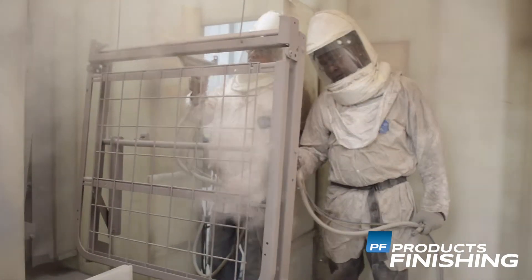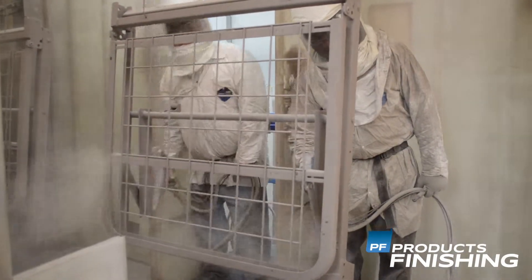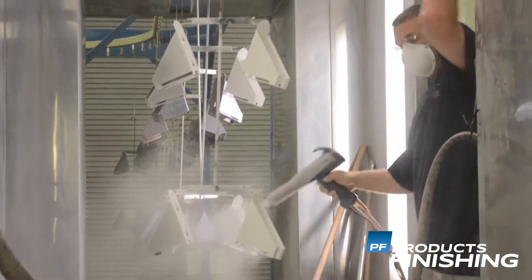aluminum extrusions, hardware, and automobile and bicycle parts. There are several advantages to using powder coating.